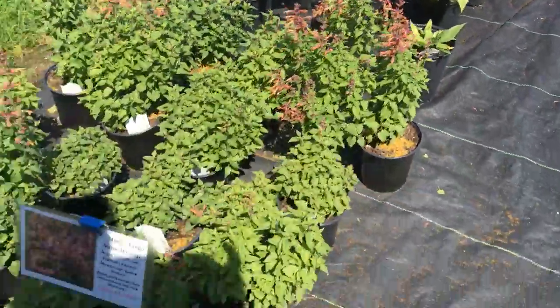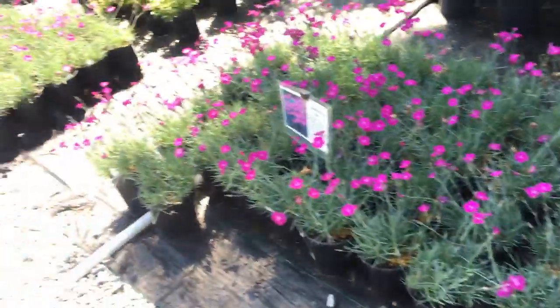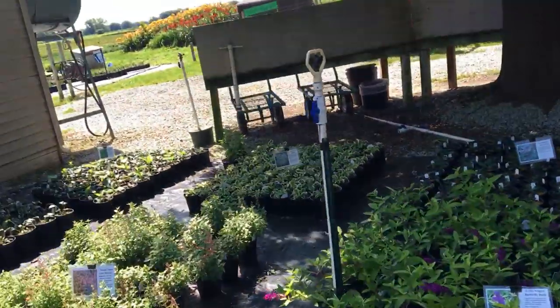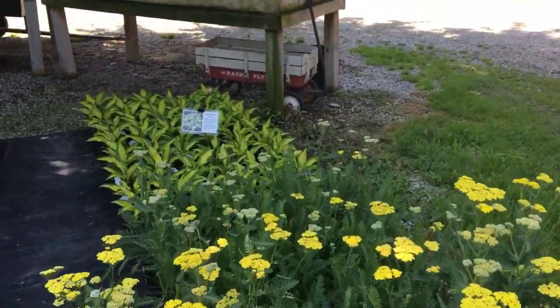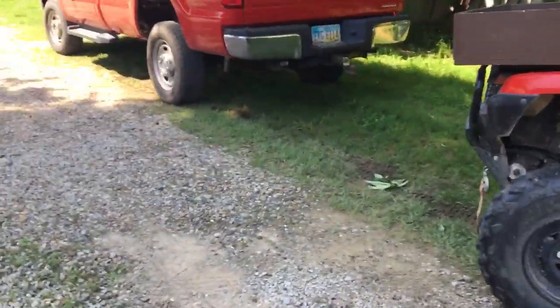Blue angel hosta. There's a mango tango and anise hyssop. Firewitch dianthus is a great seller for us. This is some yarrow, little nugget butterfly bush in the middle, miniskirt hosta back there, and island breeze hosta back there. Alright, let's take a spin — I'm going to give you a tour of my savings account.